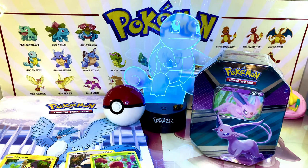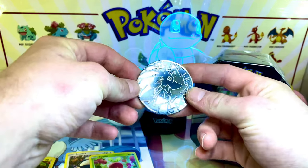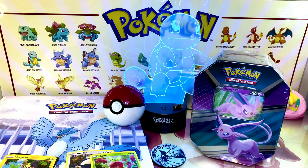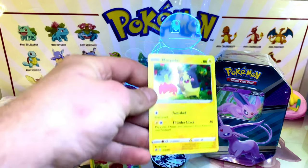Did anybody get the Charizard boxes that have been coming out? They're mad expensive — they're like 120 bucks. Only comes with 16 packs. I mean, that's a lot of packs, but for 120 bucks, is it really?